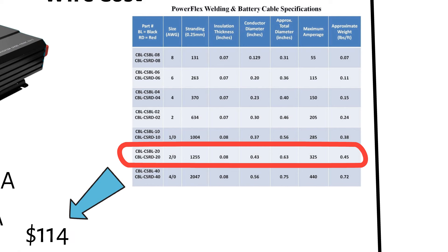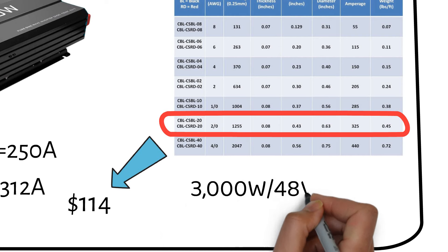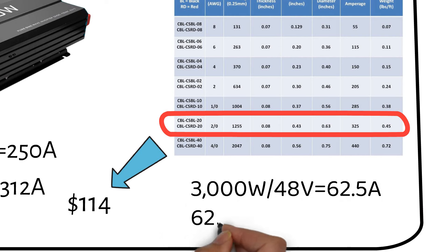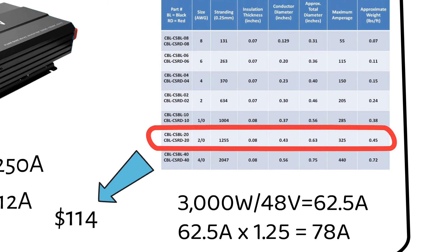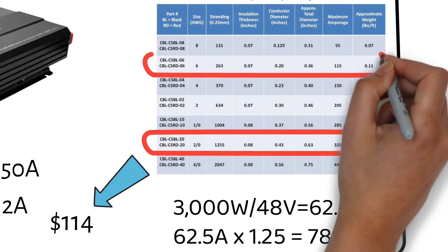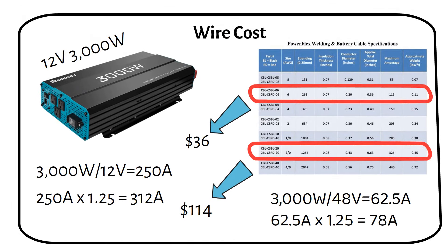However, if you opt for a system with a higher voltage, say 48V, your wire requirements and costs decrease significantly. For a 3000W inverter on a 48V system, you would need a 6-gauge wire, which will cost you $36. This can cut your wire costs by nearly 75%.